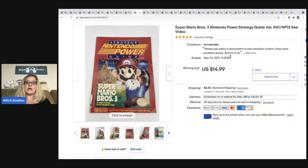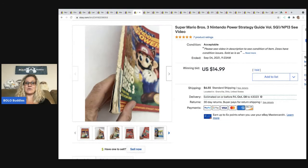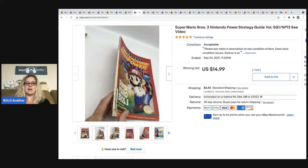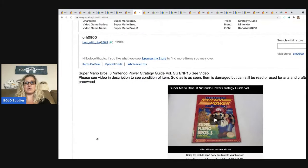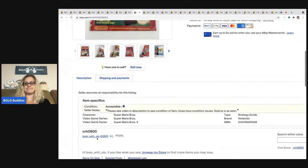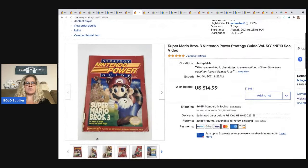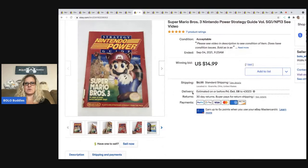This Super Mario Brothers Nintendo power strategy guide — these can be a big money bolo, but mine was in poor condition. I actually put a video of me flipping through the entire book just to show the condition, because a lot of times people collect these and I really didn't want there to be any question about what it was going to be like. This one sold for $14.99 and the buyer paid shipping.